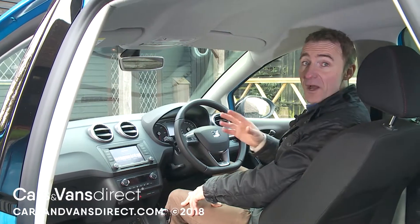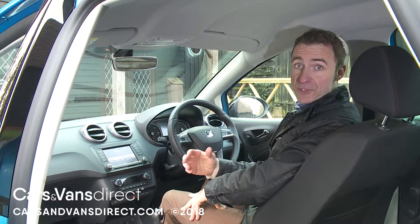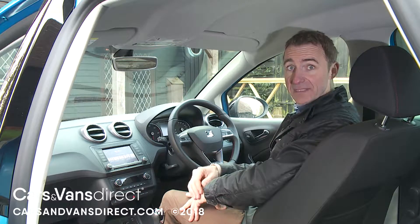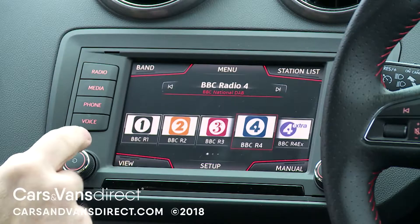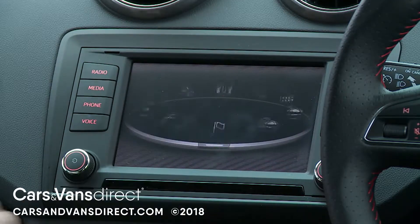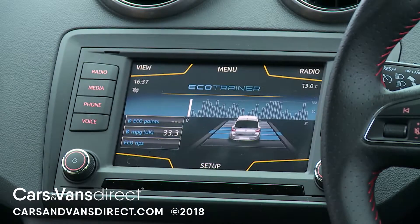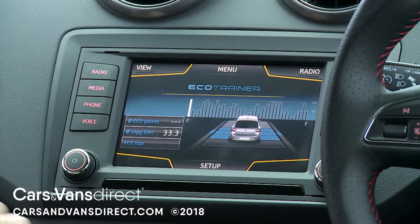In its standard five-inch form, this display is offered in either black and white or colour guise, depending on the trim level you choose. As standard or as an option, upper Ibiza derivatives get this particular car's larger 6.5-inch colour Media System Plus screen, which includes a navigation system with voice control and also comes with a proximity sensor, so it'll sense your finger coming towards it.